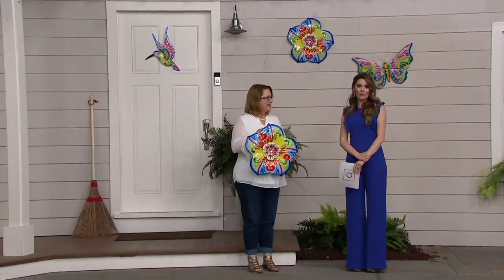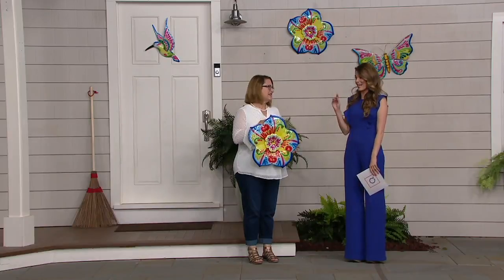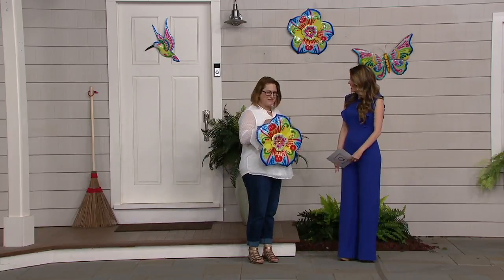Now to tell us a little bit more, we're used to seeing wind spinners from Plow and Hearth, but when we have the wall decor, it's a special day. Nancy Brandmuller is with me. Thanks for having me. I love being with you in the garden. You always bring such fun stuff. This is no exception.